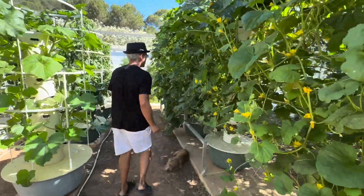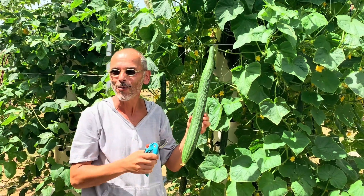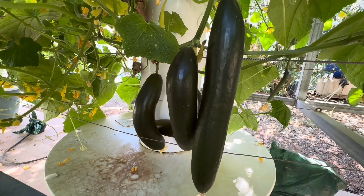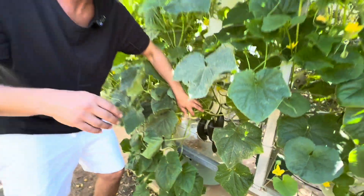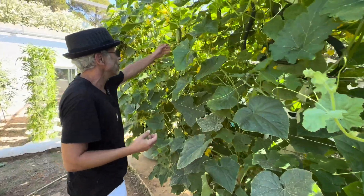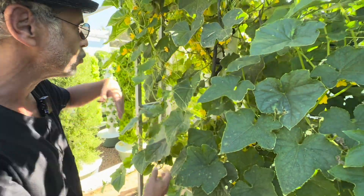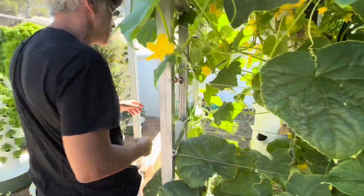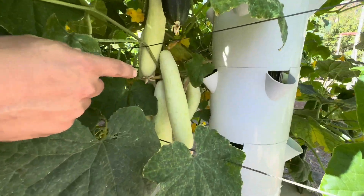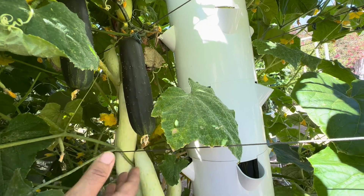Now let me show you the cucumbers we have here. We have Japanese suyo cucumbers — a very different and very long type of cucumber. We also have the unagi cucumber, very smooth and similar to the classic European market cucumber but juicier and tastier. And here we have some pickling cucumbers, more itashi cucumbers, more suyo cucumbers. On the other side we have itashi cucumbers and on top the Marketmore — the classic one you'll find in every store.